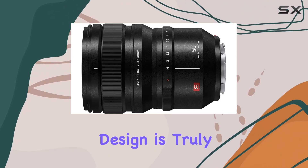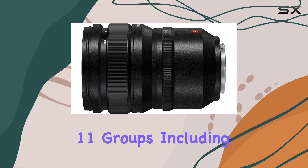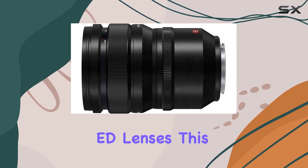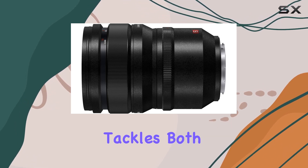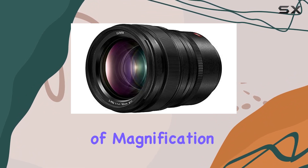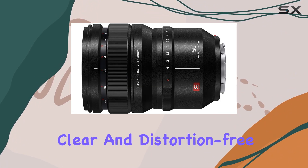The optical design is truly impressive, featuring 13 lenses in 11 groups, including two aspherical lenses and three ED lenses. This combination effectively tackles both axial chromatic aberration and chromatic aberration of magnification, ensuring your images are sharp, clear, and distortion-free.